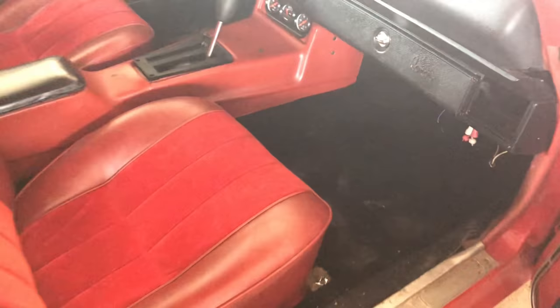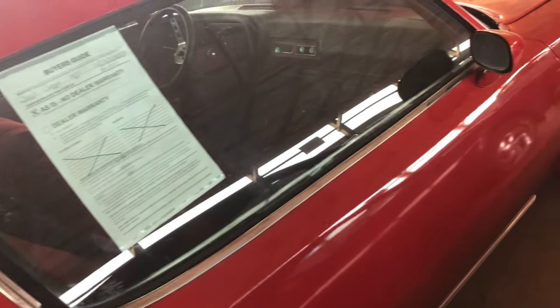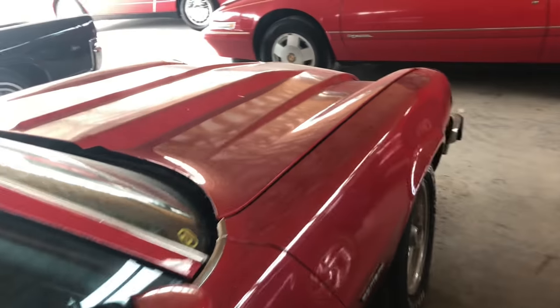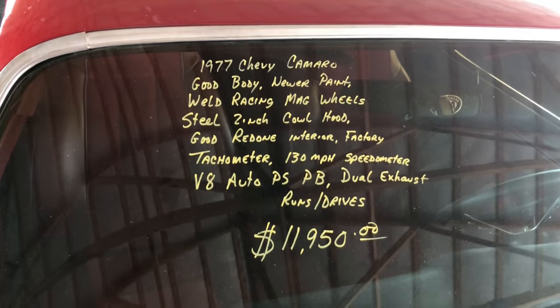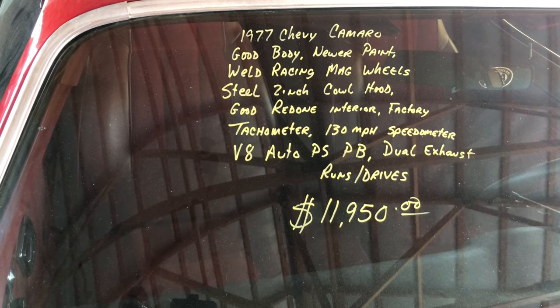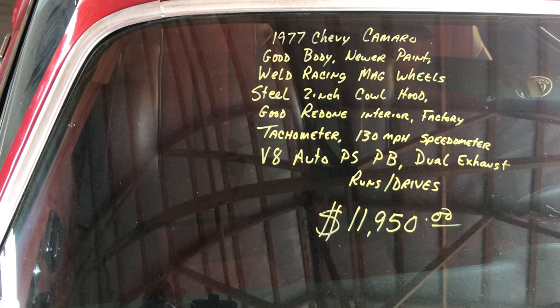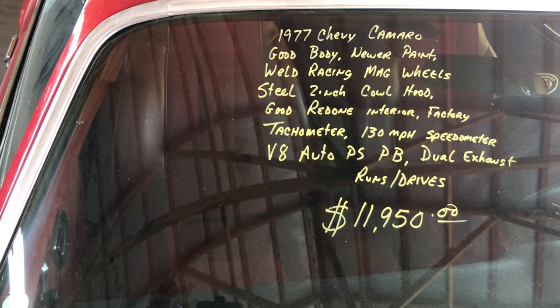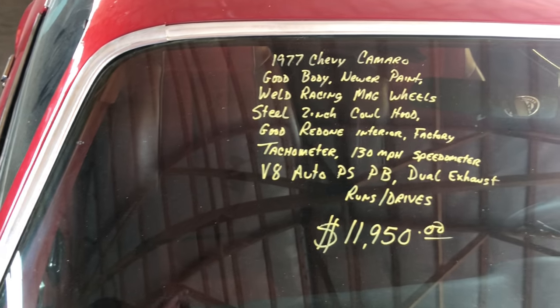This is a nice find. Door closes pretty well. What can you say? Let's look at what it says here: '77 Chevy Camaro, V8, 130 miles per hour speedometer, dual exhaust.' Wow, that's good to know — real good to know.